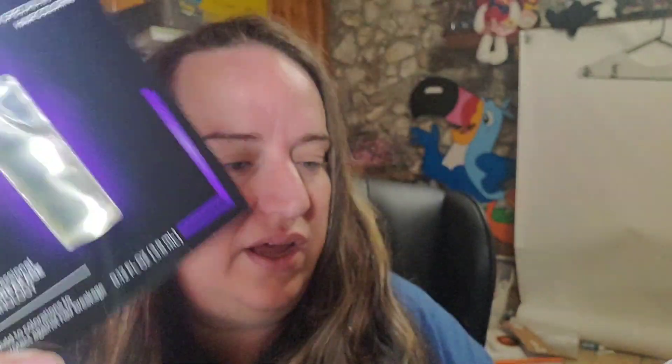Up next, I got these at my local thrift store. They're colorist tools. I paid about 20 cents each — really simple to ship, they'll go in a padded envelope. They sold for $7.49 free shipping, so I'll probably make about three dollars on those.